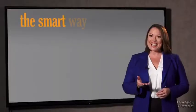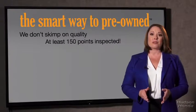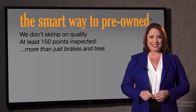A dealer could sell a car that barely passes state inspection — they only check two things. The tires and brakes are just adequate, not even good. Why take chances? Your life and those of your loved ones should be more important than that. That's why we don't skimp on quality. All of our pre-owned vehicles go through at least a rigorous 150-point inspection, checking more than just brakes and tires.